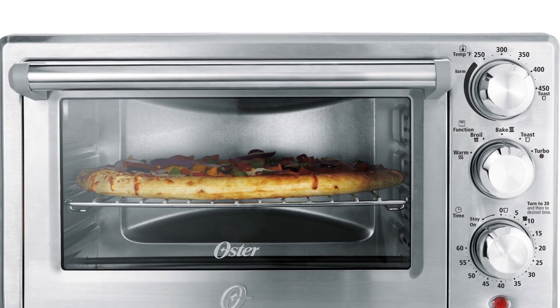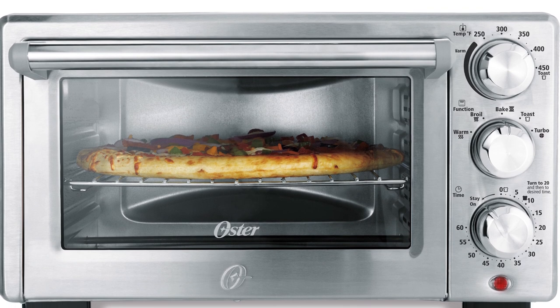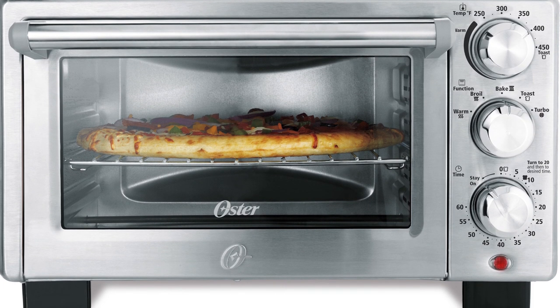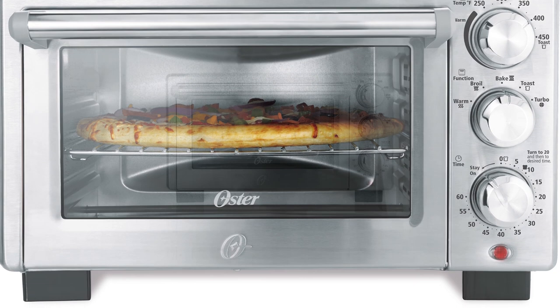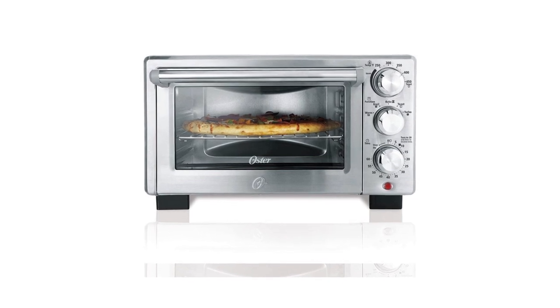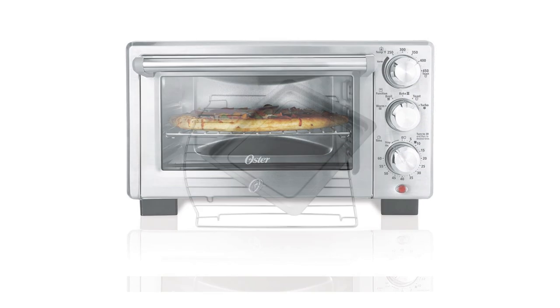When it comes to its design, the interior has a wide space that's enough to make a family-sized pizza. It has three adjustable oven rack settings that can accommodate various foods, especially larger ones. It also features a broil rack and baking tray that can provide you the flexibility to make and prepare a wide selection of snacks and meals. Plus, the removable crumb tray makes it easy to clean up, so you can use it every day.